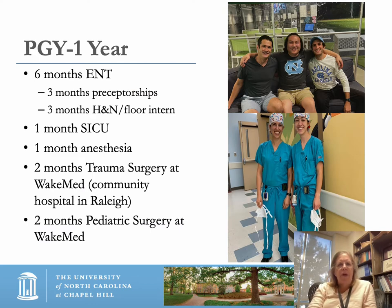PGY first year is your intern year — a year with a lot of clinical experience. You get three-month preceptorships within laryngology, then three months as a floor intern on head and neck learning basic inpatient care. There's one month in the surgical ICU, one month of anesthesiology, two months of trauma surgery at Wake Med — a community hospital in Raleigh — and two months in pediatric surgery at Wake Med, which continues to be one of the highest-ranked rotations in terms of popularity. It's a strong surgical learning experience.